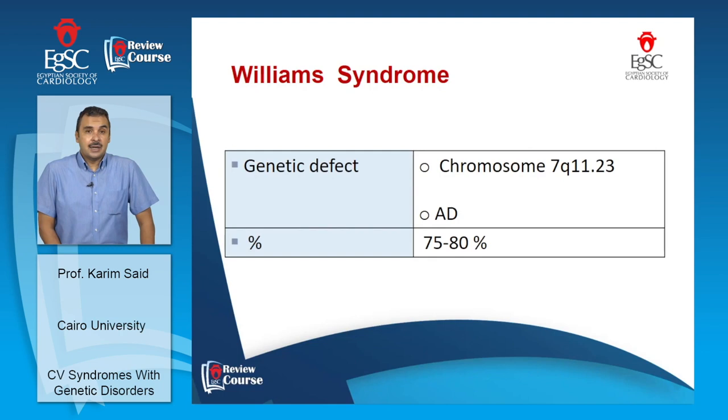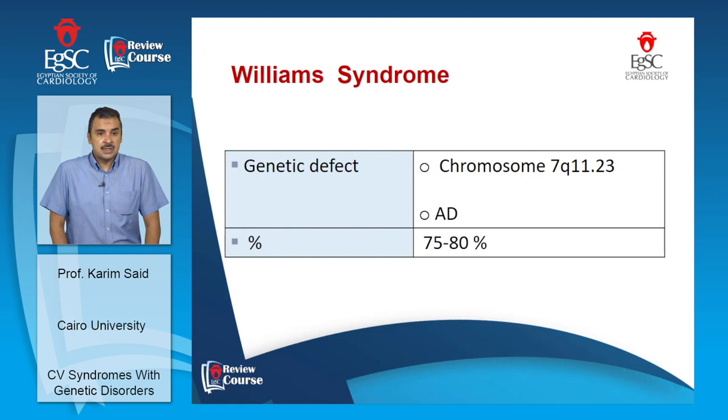Another interesting syndrome is Williams syndrome, a genetic defect due to microdeletion in a band on chromosome 7 related to the elastin gene. It is an autosomal dominant disorder; however, the majority acquire this as a new mutation — only 25% of affected individuals have a family history. Up to 80% of patients will have one or more associated congenital heart diseases.